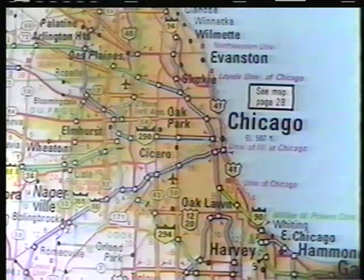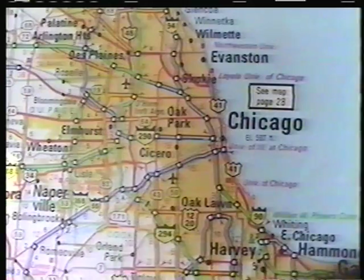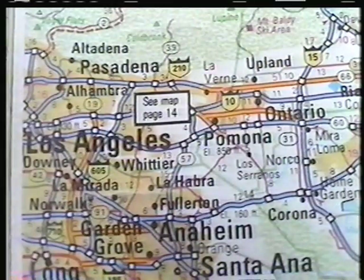This is a geologic tour of Route 66. We're going to go from Chicago to L.A.